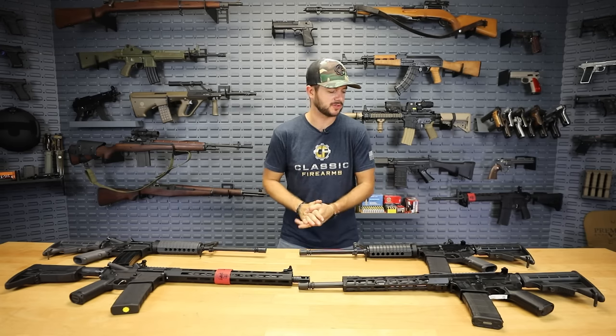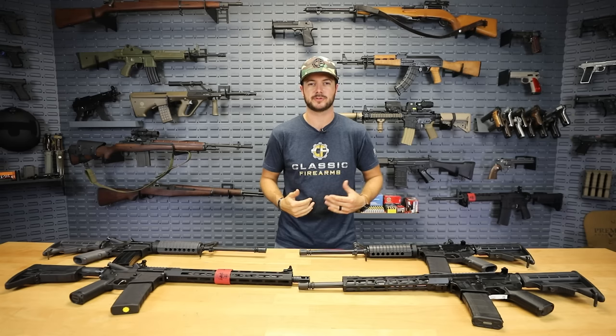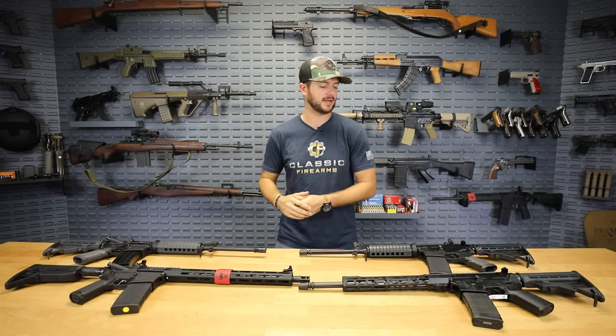Hey everybody, Clint here with Classic Firearms, coming at you guys today with another top video. This one's going to be a top five on the top AR-15s under $1,000, and these are all from my personal experience. There are a lot of AR manufacturers out there that I haven't had the privilege to pull the trigger on, but for a lot of these — under a thousand dollars — I've had personal experience with and personal ownership of, and ones that just work and haven't given me any issues. So let's just go ahead and roll right into this thing.